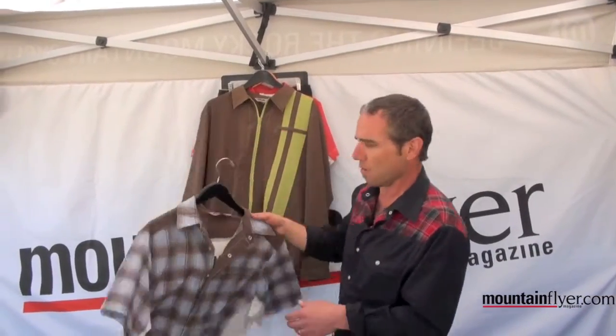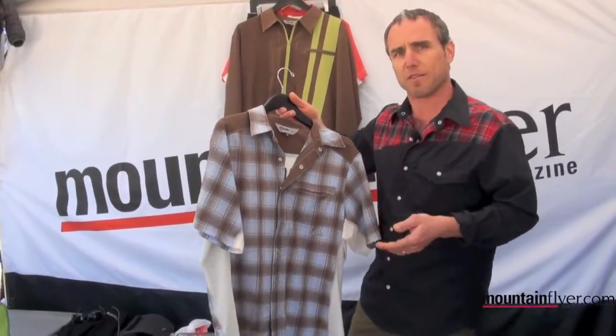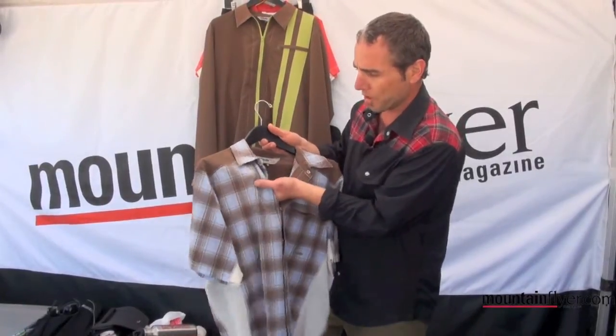We have here one of the new styles for 2011. This is the New West. We also have a Go West shirt, which is a traditional Western style jersey. So we brought in some new plaids this year. Again, the fabric is really killer.